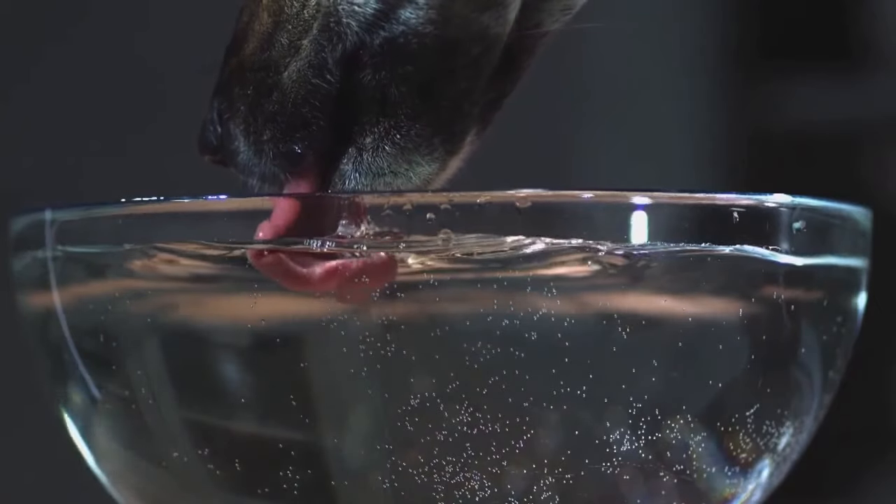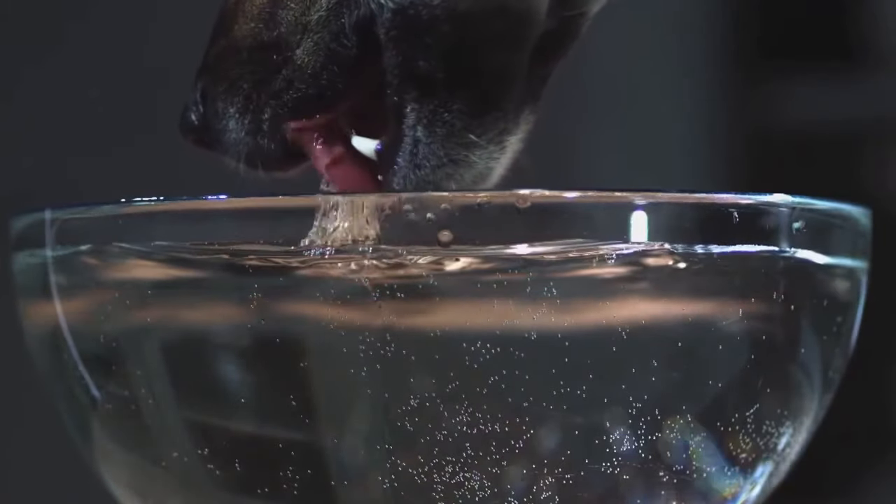All animals drink differently. This is determined by the differences in anatomy of their mouths. They eat differently, too. And even though both cats and dogs are predators, they also drink differently.